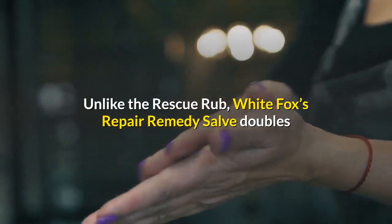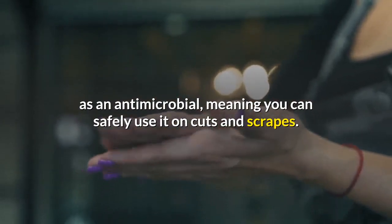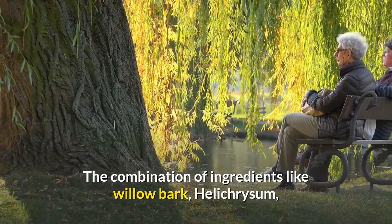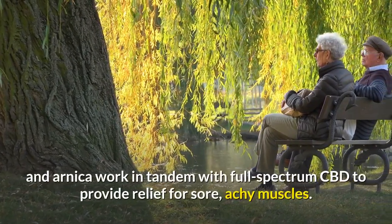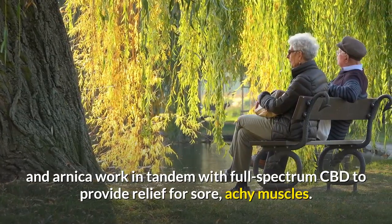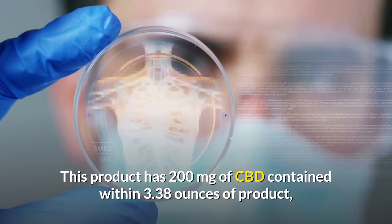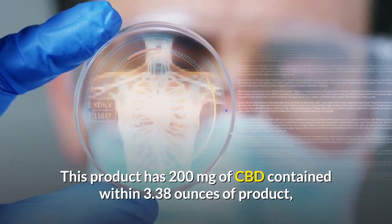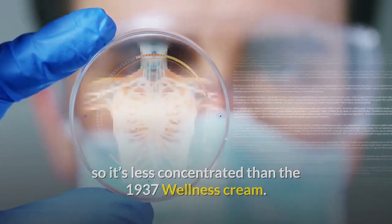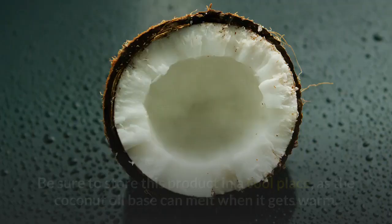White Fox Repair Remedy Salve — price point: $$. Unlike the Rescue Rub, White Fox's Repair Remedy Salve doubles as an antimicrobial, meaning you can safely use it on cuts and scrapes. The combination of ingredients like willow bark, helichrysum, and arnica work in tandem with full spectrum CBD to provide relief for sore, achy muscles. This product has 200 milligrams of CBD contained within 3.38 ounces.